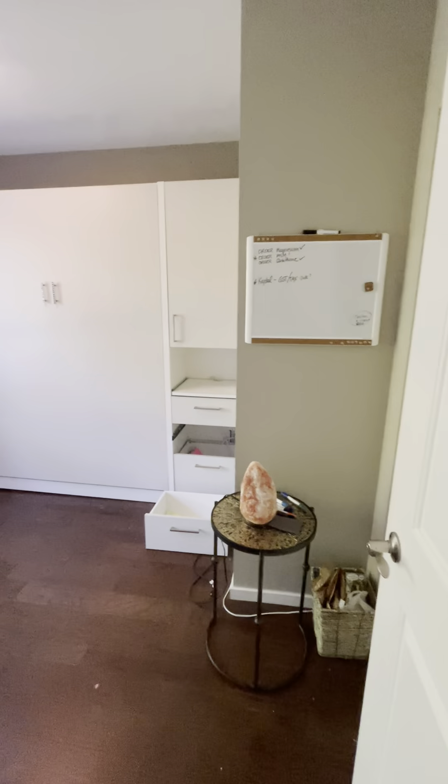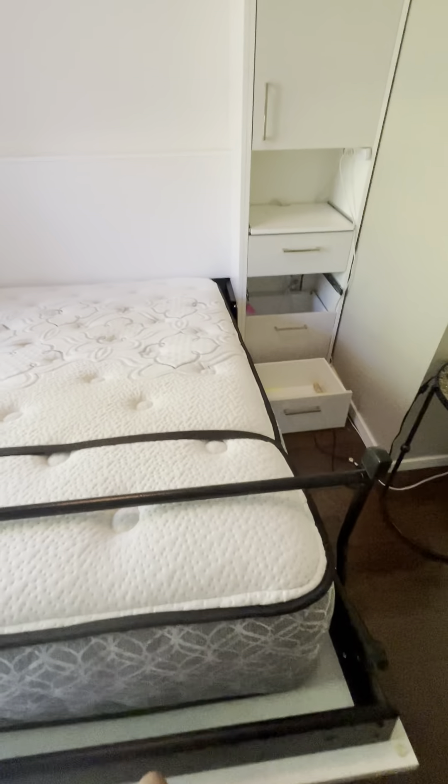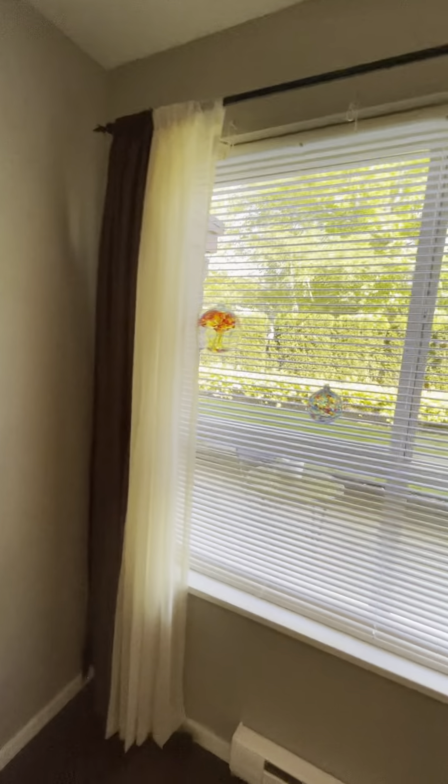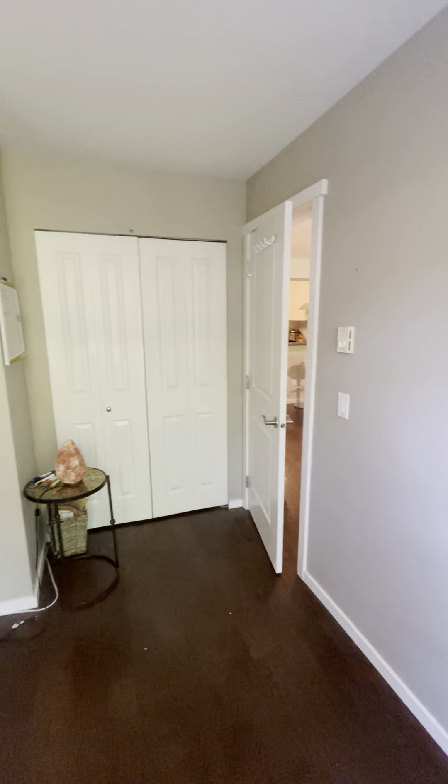Let's check out the bedrooms. This is the second bedroom, and it actually has a Murphy bed — you pull it down and it turns into a bed. Very convenient for guests, or you can use it as an office. It looks out the window to the private yard, and there's a closet over there.